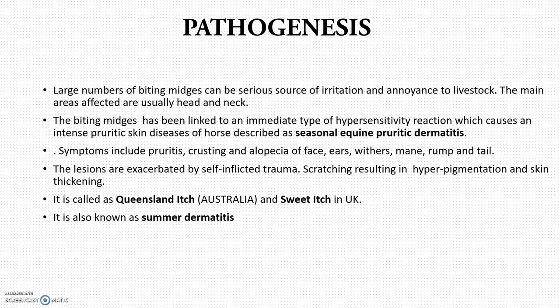The word 'seasonal' means it occurs in a season — mainly in summer — and it is also known as summer dermatitis. There will be a wound and the animal will keep scratching the wounded area, leading to hyperpigmentation and skin thickening, which is self-inflicted trauma. More blood through the wound attracts more flies, worsening the situation. It is called Queensland Itch in Australia and Sweet Itch in the United Kingdom — be very careful with these terms as they can come up in one-word questions.